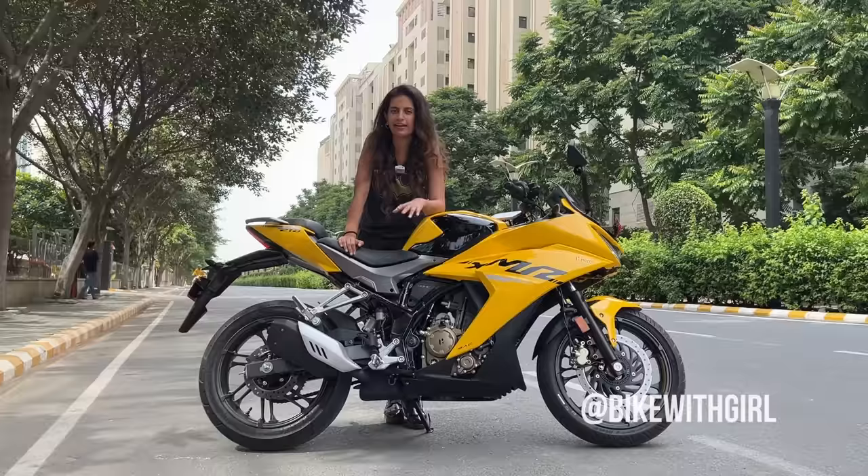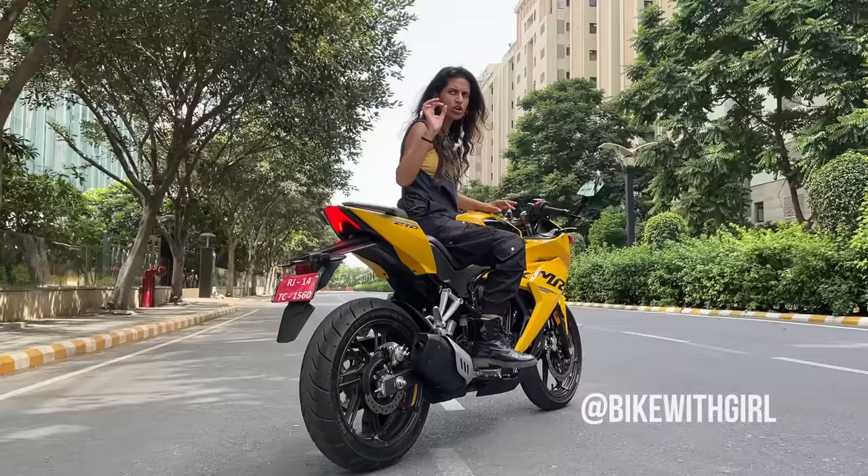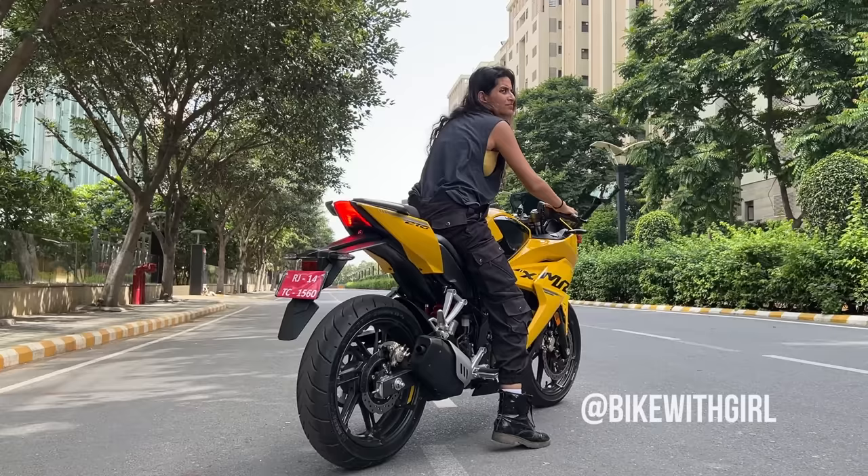We are seeing an influx of 200cc motorcycles in this country right now, with a lot of features. But what Hero is giving you in 1.73 lakhs — the amount of features, the kind of figures — it's pretty amazing. Let's go brothers and sisters, listen to the bike. Because where I am, this is quite a quiet area, so you will hear the exhaust note crisp.